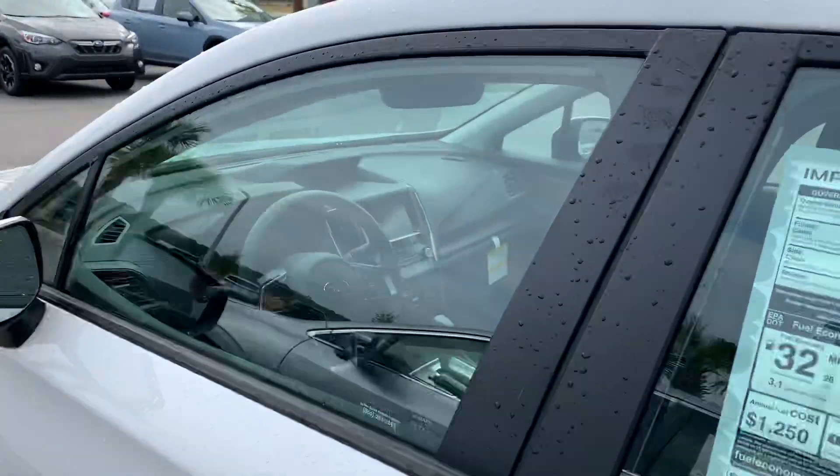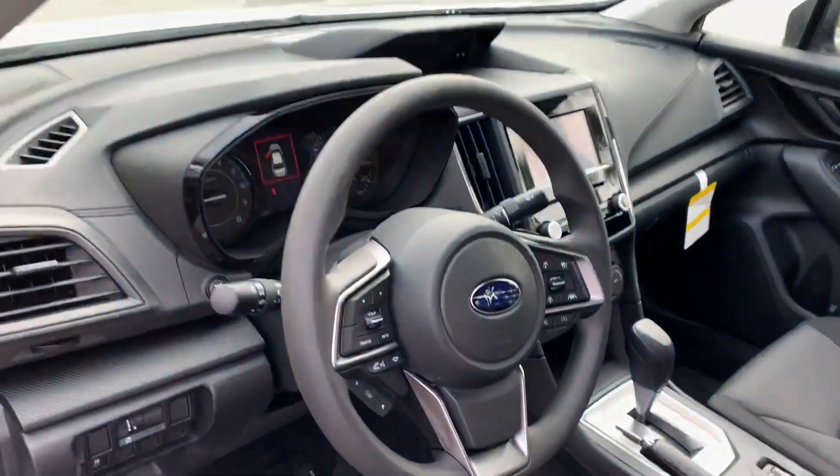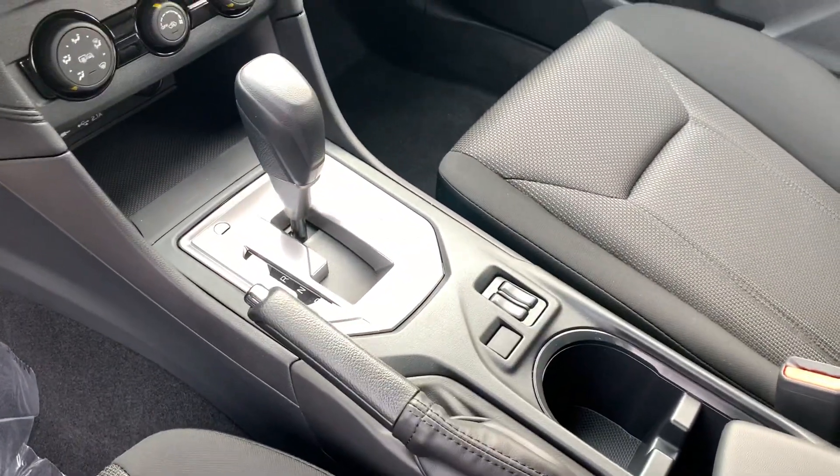Five-star crash test safety rating, and loaded with technology such as Apple CarPlay, Android Auto. Sirius XM is built in, and you still get a CD player. There's an information cluster up above the radio as well, and you do get dual front heated seats.